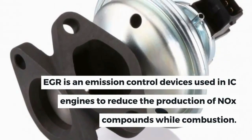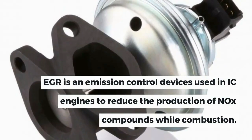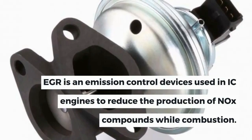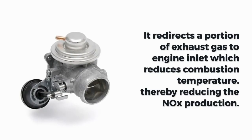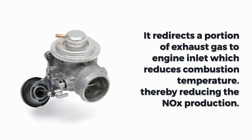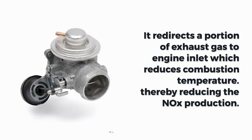EGR is an emission control device used in IC engines to reduce the production of NOx compounds during combustion. It redirects a portion of exhaust gas to the engine inlet, which reduces combustion temperature, thereby reducing NOx production.